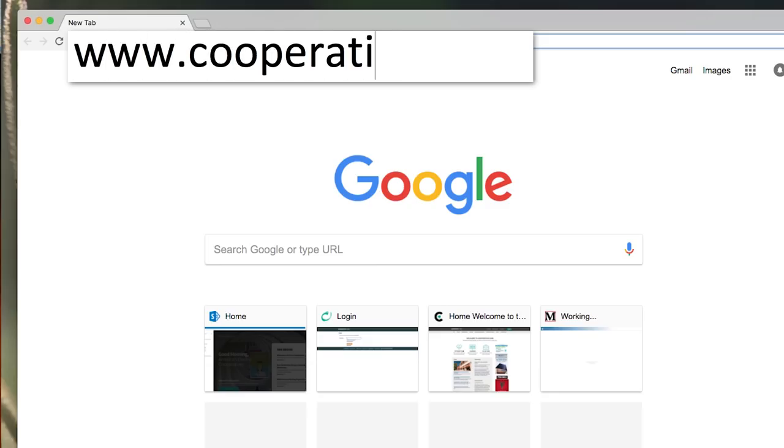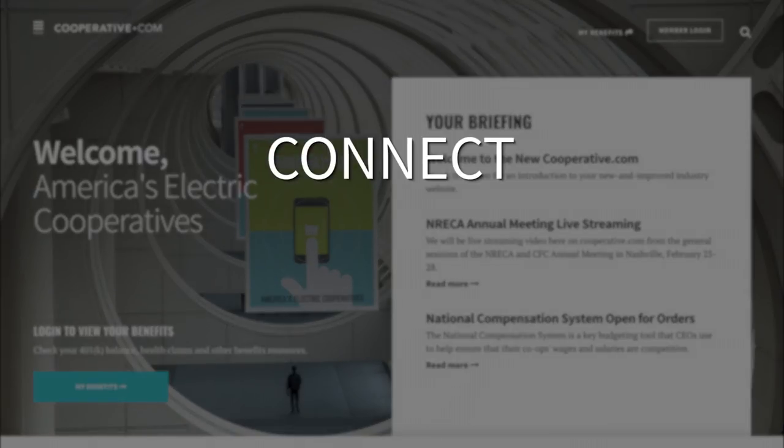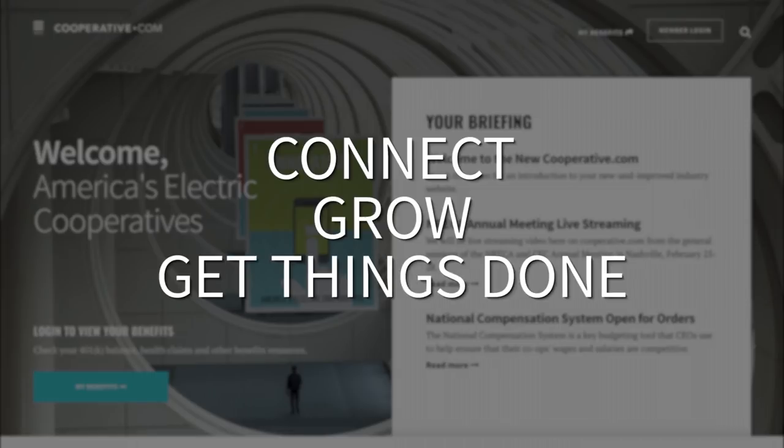The new cooperative.com is your gateway to the cooperative network, and big changes to the site will help you connect with your colleagues, grow your professional network, improve your skills, and get things done in your daily business.